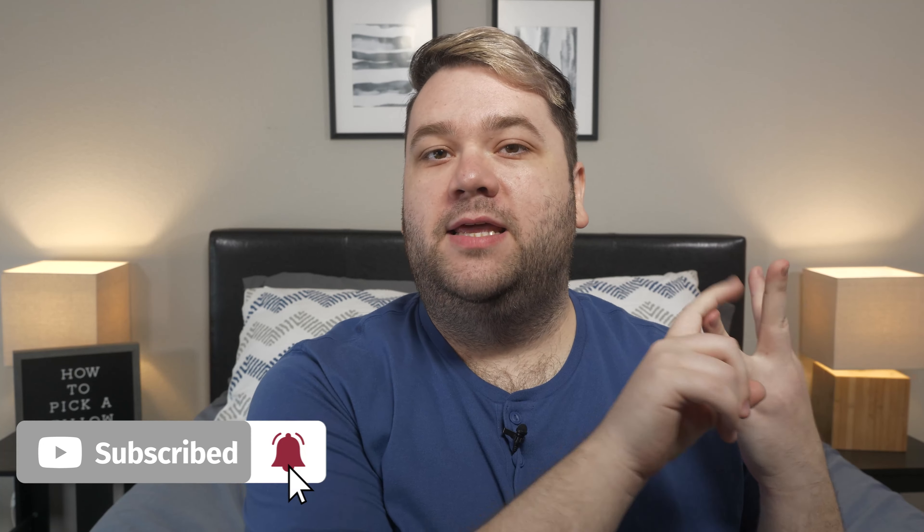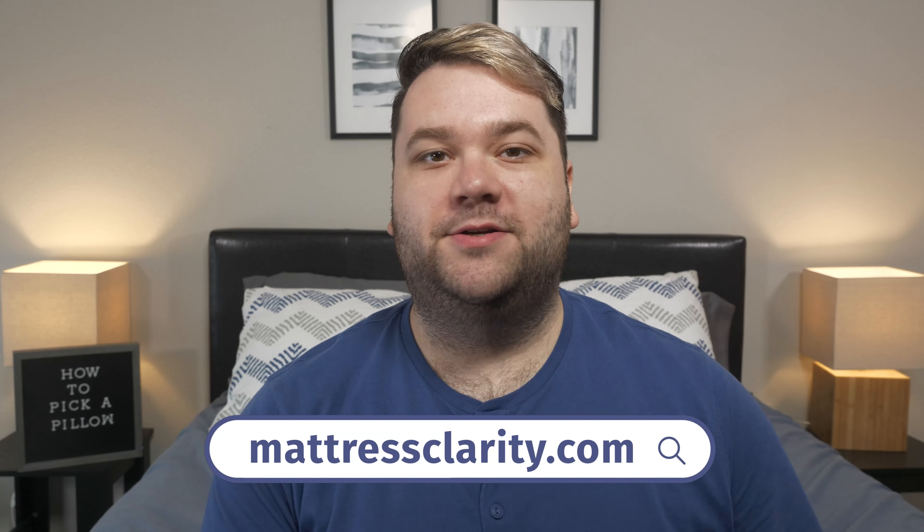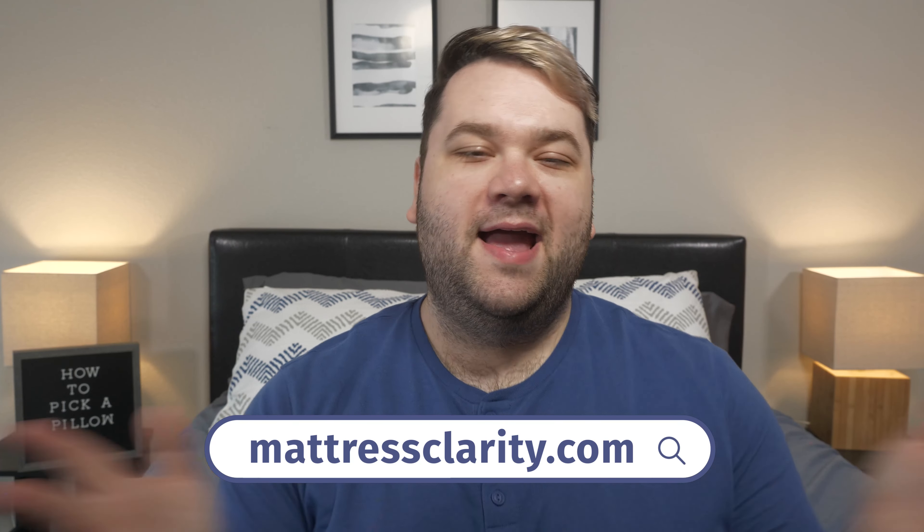So those are the three considerations you should keep in mind when picking a new pillow. Quick recap: they are your sleeping position, the firmness you prefer, and the materials used in that pillow. If you want to find in-depth information about pillows, mattresses, and bedding, you can find it at mattressclarity.com. And to help you navigate the marketplace a little easier, I put some coupons for some of my favorite pillows down below. I'll see you next time. Bye.